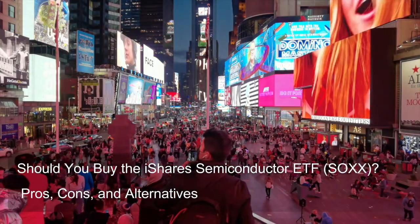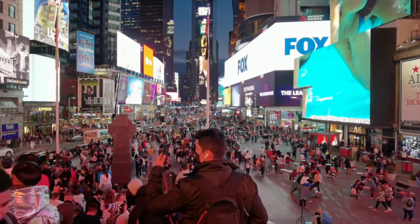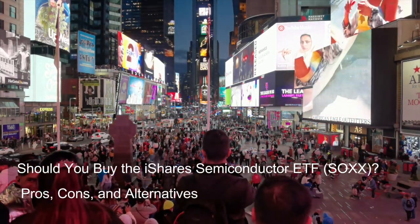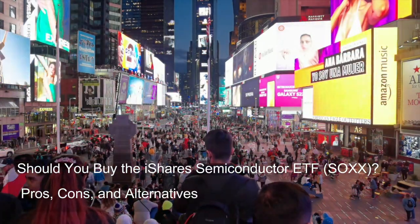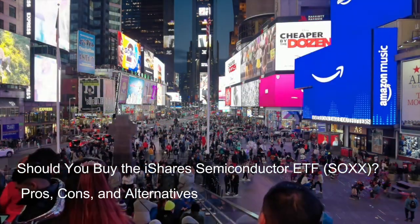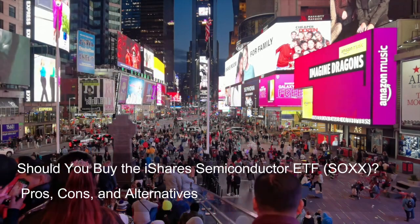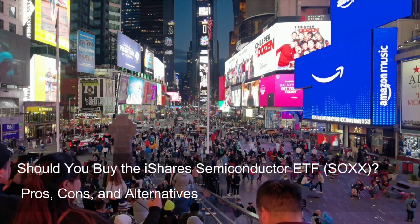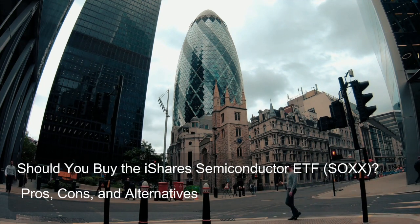Question 1: What is the iShares Semiconductor ETF? The iShares Semiconductor ETF, also known by its ticker symbol SOXX, is an exchange-traded fund that specifically invests in companies within the semiconductor industry of the United States. An ETF functions like a basket containing various individual stocks — it holds a collection of stocks from a particular sector or investment strategy, and trades on stock exchanges just like individual stocks.